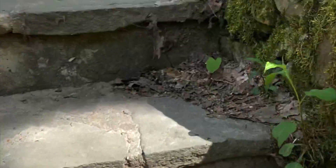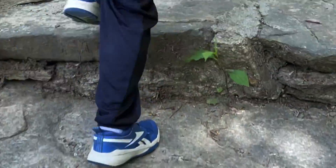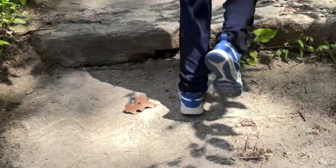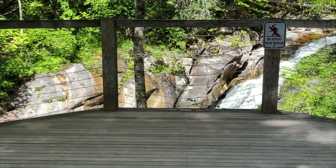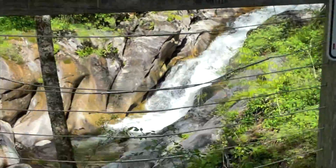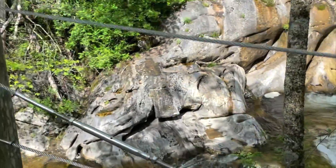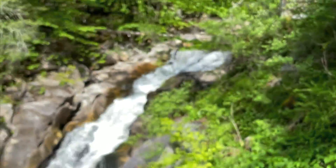We're getting higher and higher and we're already above the first two major waterfalls, maybe even three. We're at lookout spot number one. We are above most of the major waterfalls and lookout spot number two is up there.